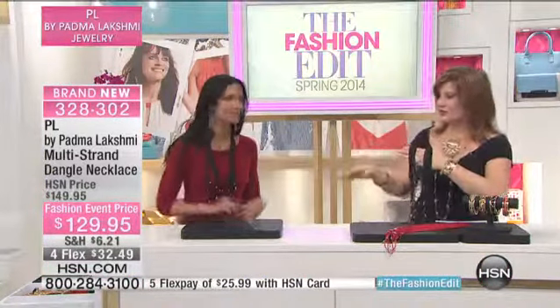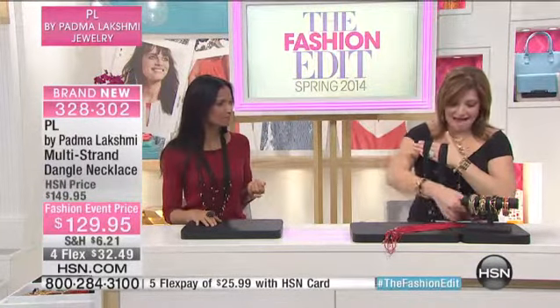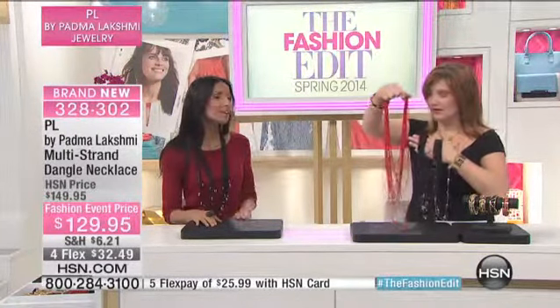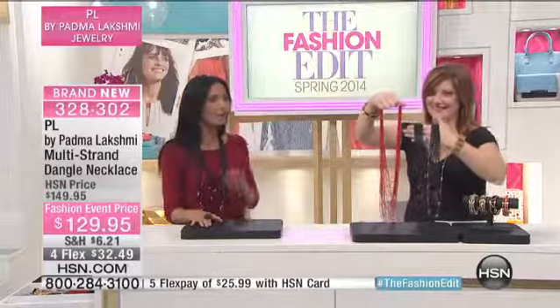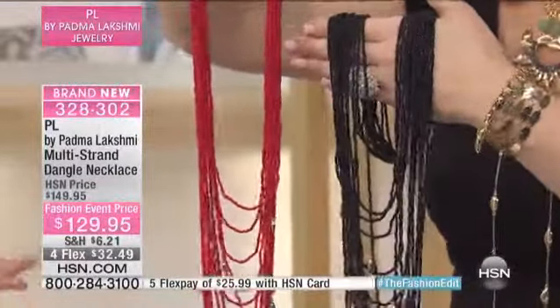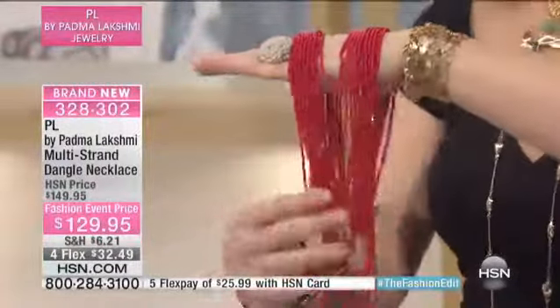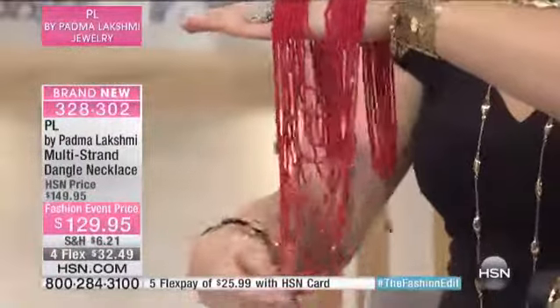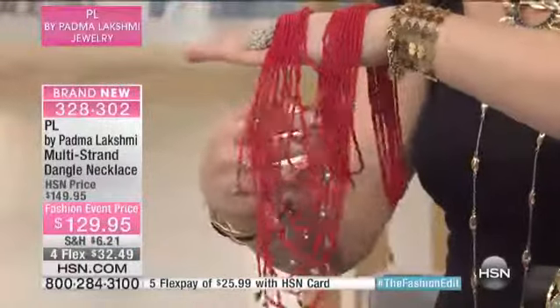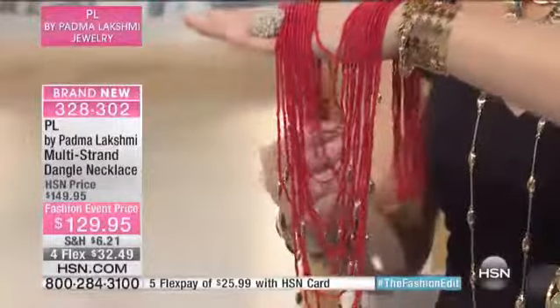Now the choices we have available — we have two beautiful options. Padma is wearing it in the black. Then we also have it in the red. The red is beautiful for spring, whether on a bikini or on a little black dress like you have on — it is so stunning. And the great thing about this is you get something that's a little bit ethnic but not too ethnic, so it goes with a lot of stuff. You have that drippy, feminine layer look in one piece.